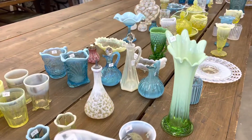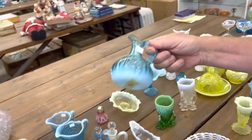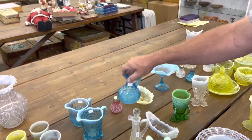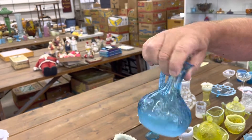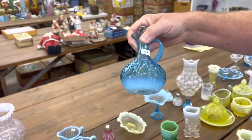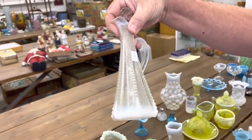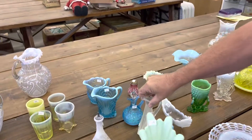The next lot is some Cruets. The Blue Opal here is Alaska, I believe, and it doesn't have a stopper. I can't think of the name of this one — there's a picture coming up. Number 181 is the same pattern. And then this one here has some damage. You're getting all three Cruets for one money.